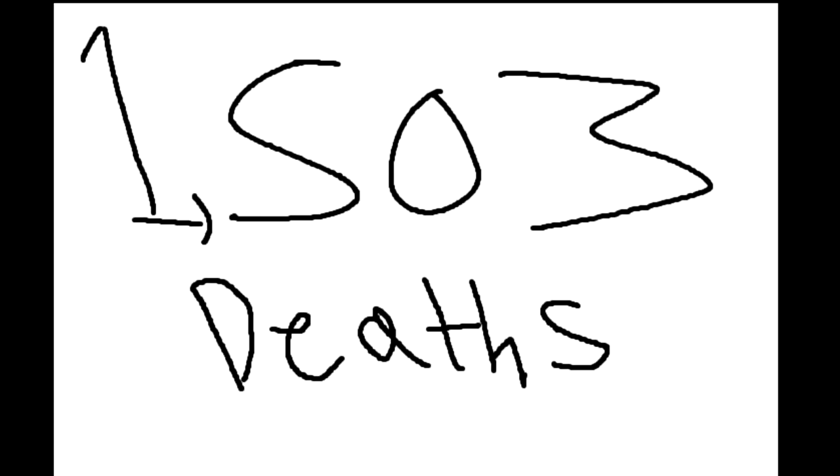1,503 people died and it was one of the biggest tragedies of the 20th century. But let's find out why it sank.